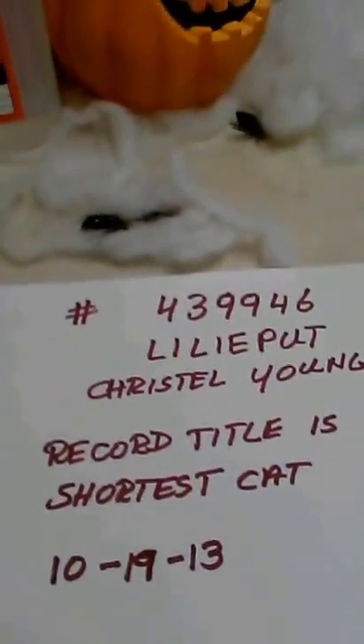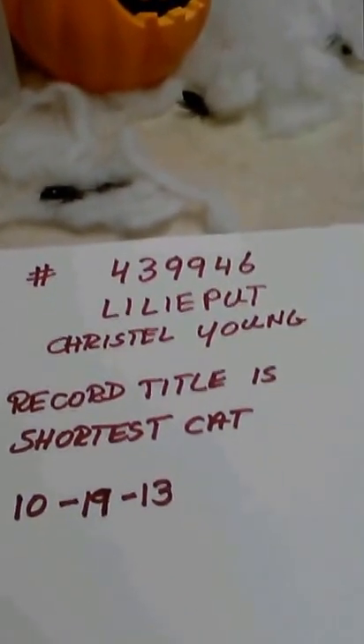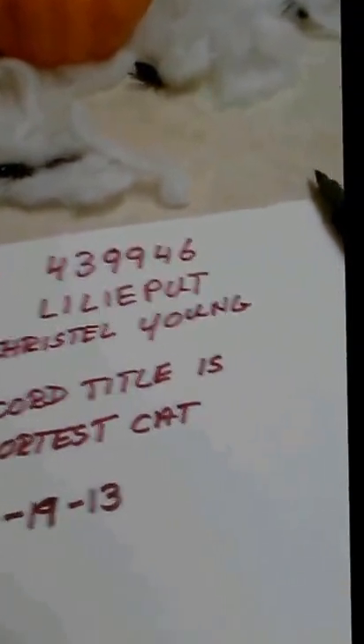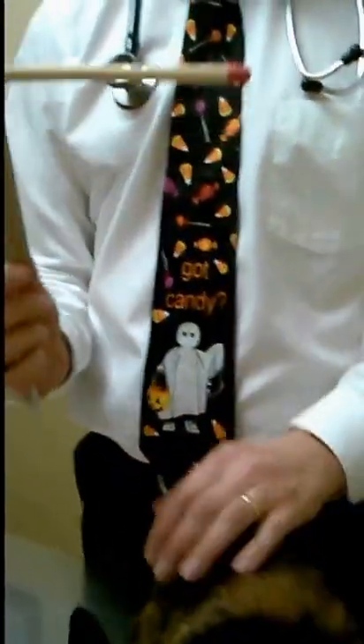Today's date is 10/19/2013, this is case number 439946. The record title is 'Shortest Cat' — Lilliput. My name is Crystal Young. Our measurements are being taken by Dr. Randy Lung from California Pet Hospital, and we're using an AKC wicket, which is perpendicular to go across the shoulders.